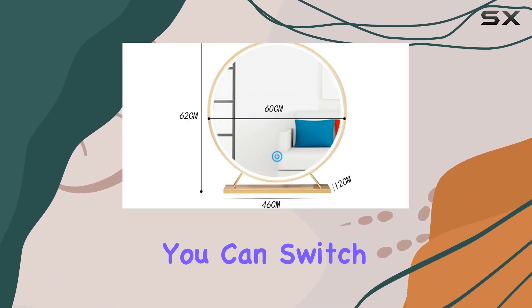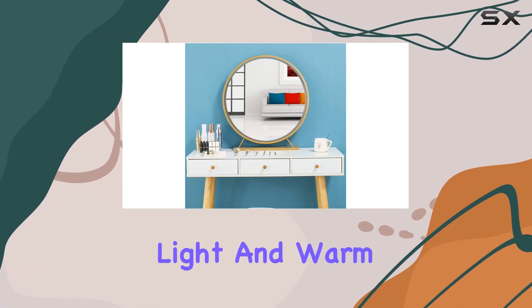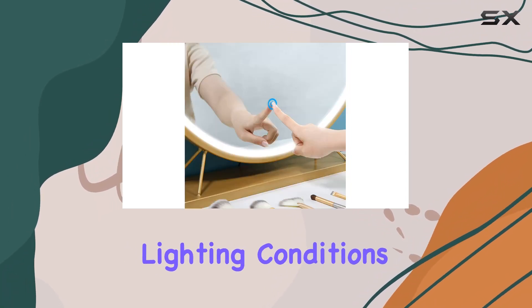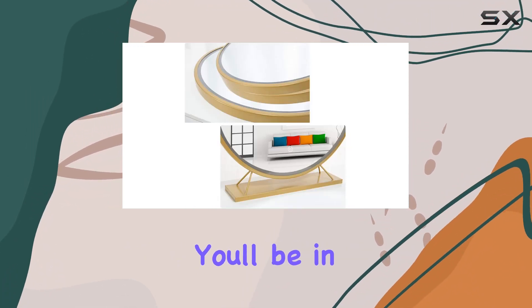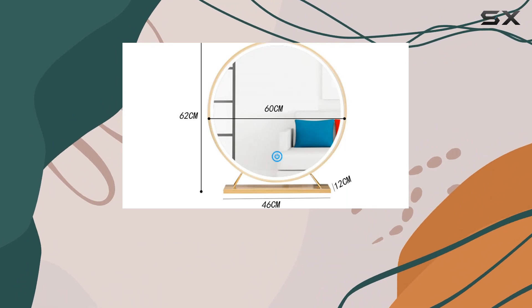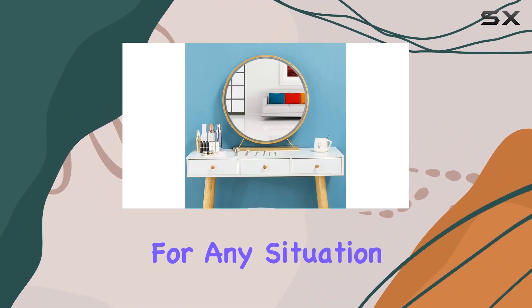But what sets this mirror apart is its smart lighting features. With a simple tap, you can switch between three different light settings: white light, neutral light, and warm light. This versatility is invaluable, allowing you to see how your makeup looks under various lighting conditions. Whether you're prepping for a day at the office or a night out, you can adjust the light to match the environment you'll be in. Moreover, the long-pressed stepless dimming feature, which ranges from 10% to 100%, gives you complete control over the brightness, ensuring you can find the perfect lighting for any situation.